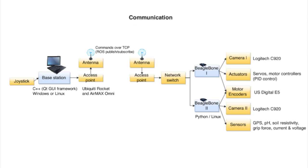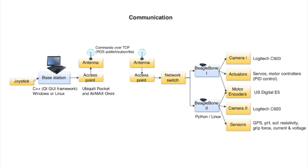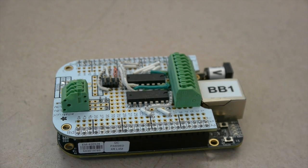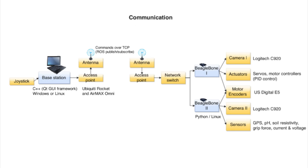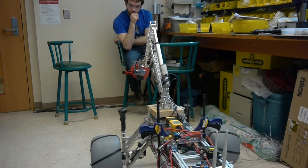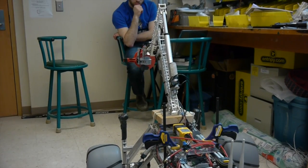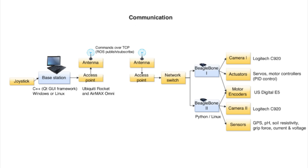In our communication setup, the operator uses a joystick with a graphical interface program on their laptop. Commands and telemetry are sent over a Wi-Fi antenna to the BeagleBone Black computers on the rover. Each of these interfaces with a subset of the actuators, sensors, and cameras. Communication is distributed with no strict hierarchy — for example, each BeagleBone can only handle a few motor encoders. To accommodate this, we decided to change our communication protocol to the ROS publisher and subscriber system. The upside of this system is that fewer layers make it easier to code and maintain.